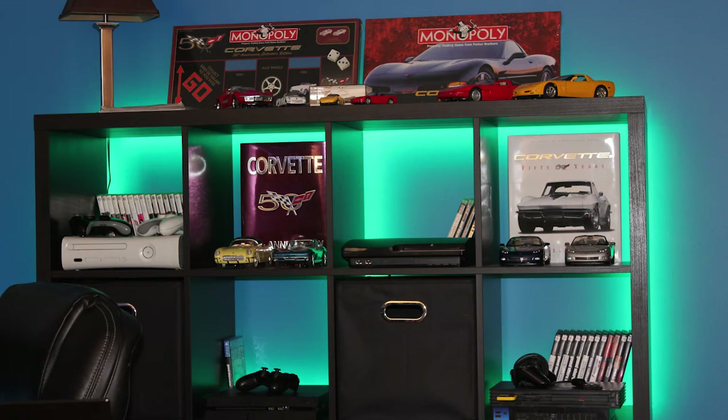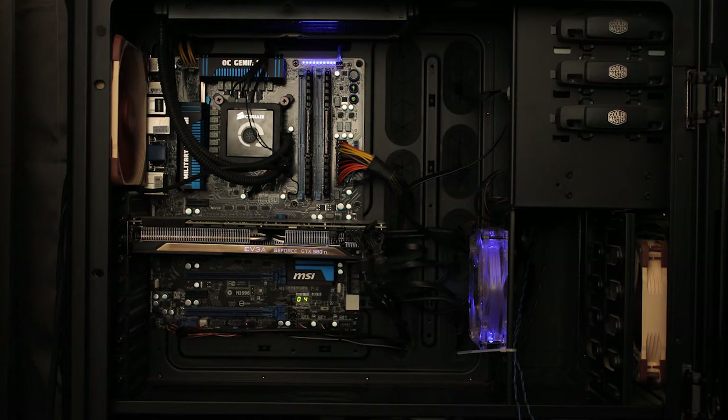Pretty cool, eh? And that's my current gaming setup. I have a lot more planned, so I'll be sure to post updates. I want to get some stuff on the walls pretty soon because the walls in here are really bare.